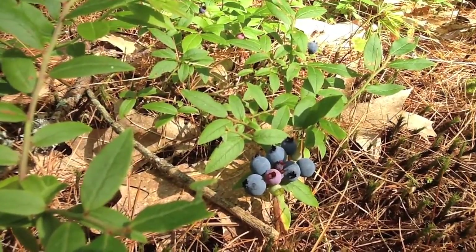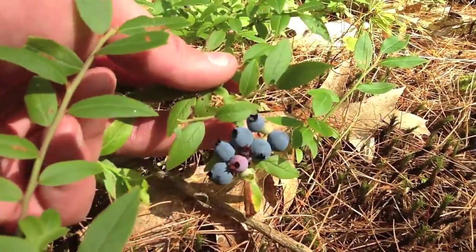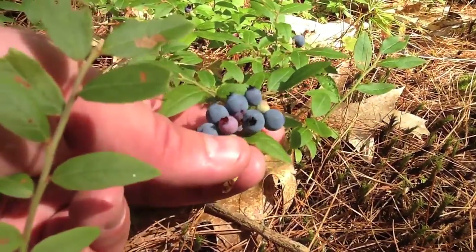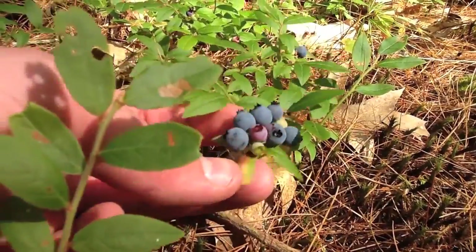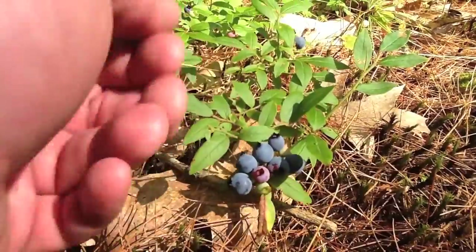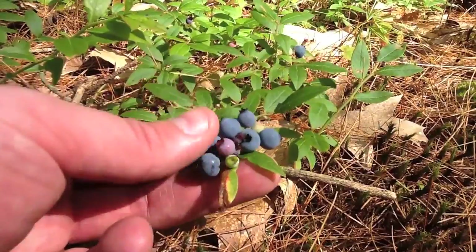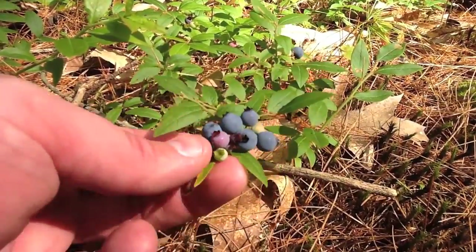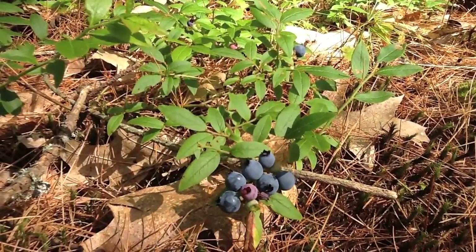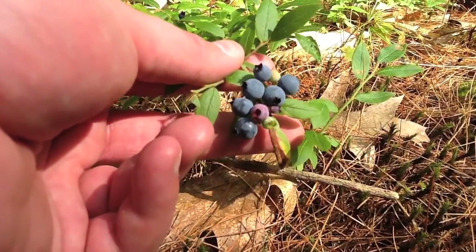And there we go — absolutely perfect example of a low brush blueberry. Each blueberry site is where there was a flower at one point, like we saw in the last video. It's July 17th right now, so it's been a couple months. Low brush blueberries start coming in at about mid to end of July. High brush blueberries usually finish up end of July to end of August, and they're usually picking in August and September here in Maine. This is a pretty nice low brush blueberry.